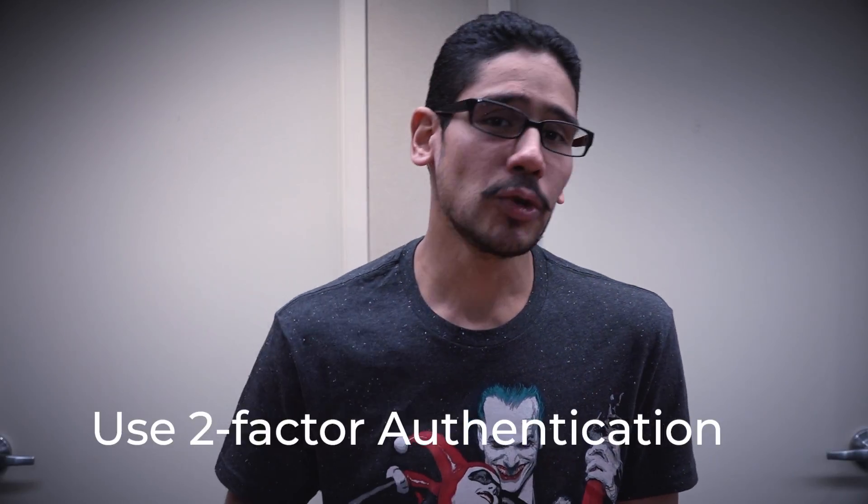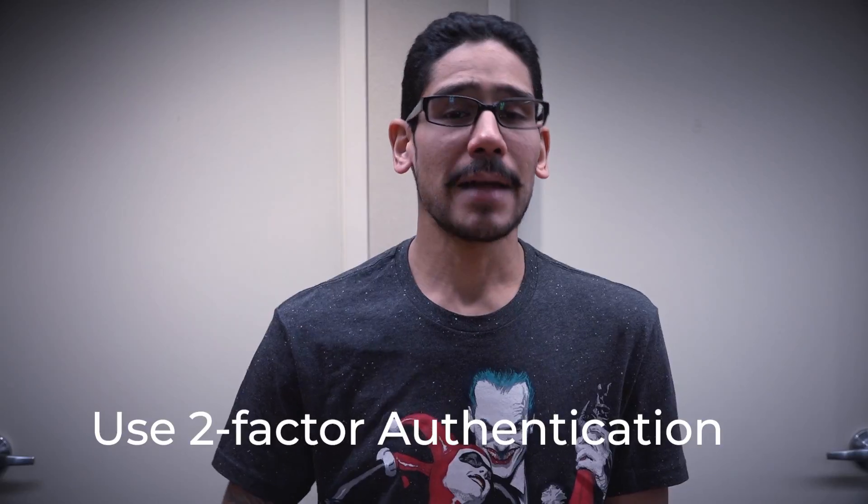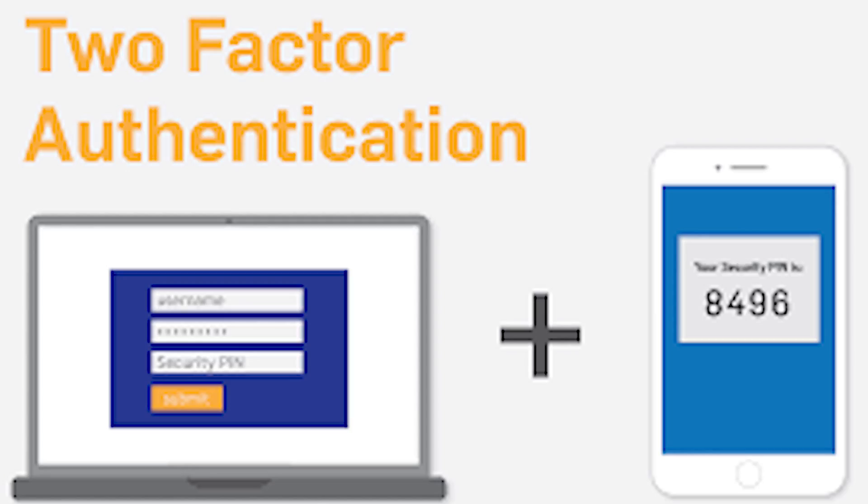Number two on my list is start using two-step authentication. Enable that — it is a great feature. It is a second layer to get into other services. For example, if you have Gmail, Gmail has two-step you're able to enable. When you log in, you will receive a six-digit PIN to enter before actually logging into the inbox. A lot of banking websites, Office 365, and other services do this. So whatever site you're logging into, make sure it has two-step and just enable it.